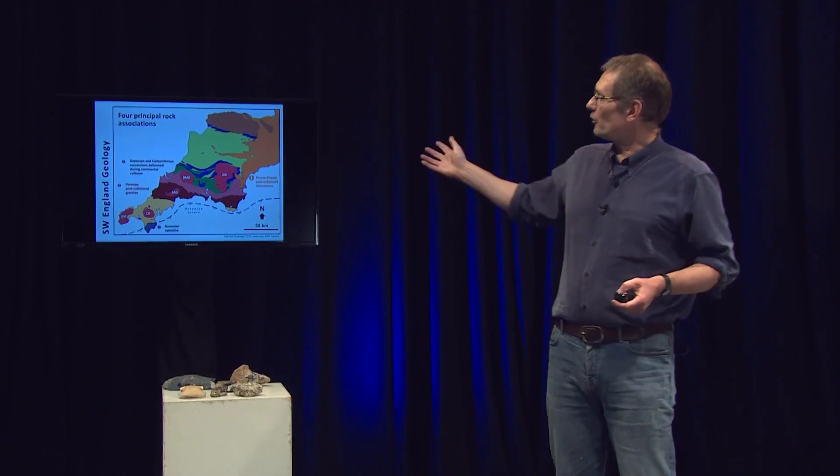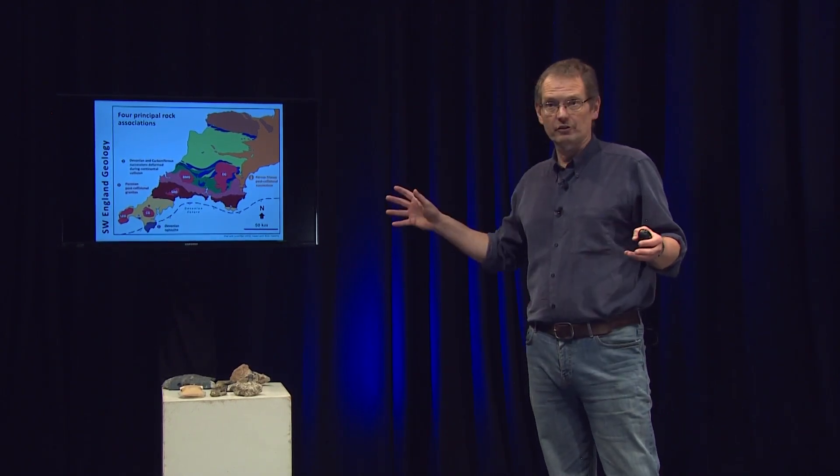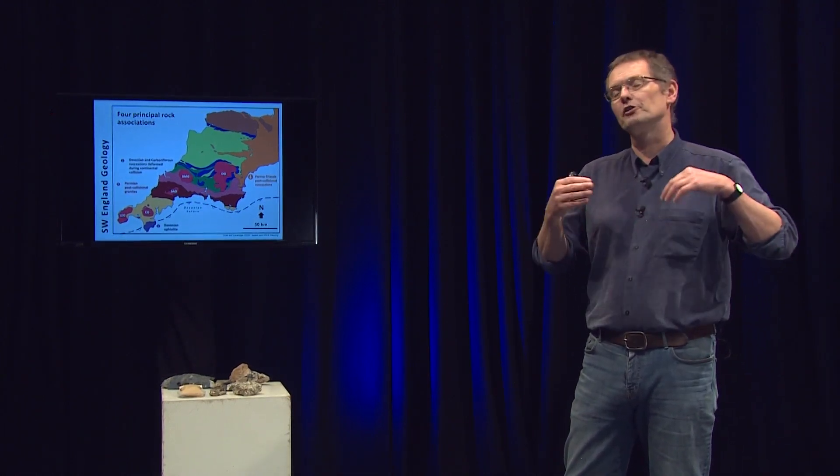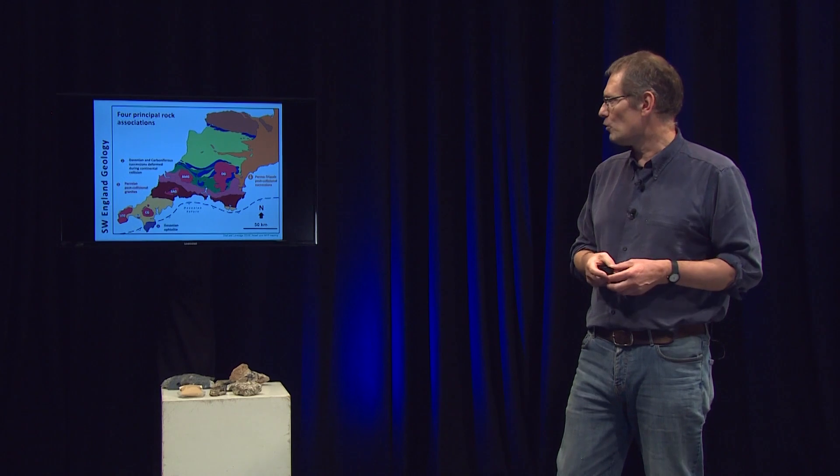We also have, across to the east of the area around Exeter, a series of much younger red rocks which overlie these older, crumpled and deformed rocks.